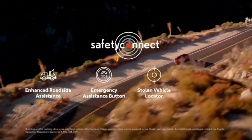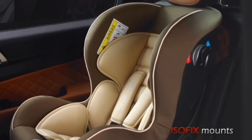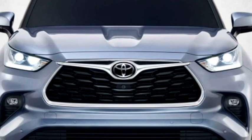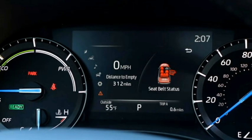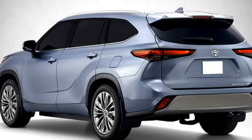Additional safety features include engine immobilizer, brake assist, 7 airbags, ISOFIX child seat anchorage, lane departure warning system, tire pressure monitoring system, auto high beam, and rear parking camera with front and rear parking sensors.